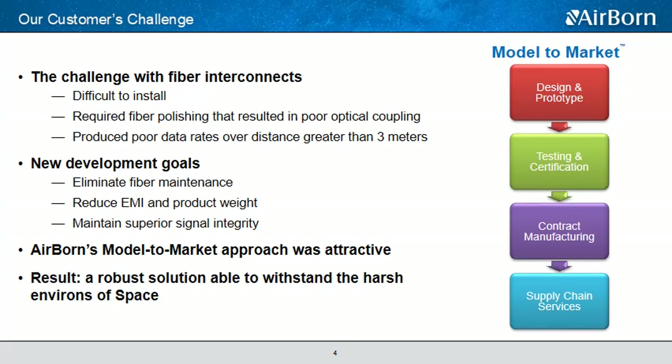Our customer's previous design used fiber interconnects that were pretty difficult to install and required fiber polishing that often resulted in poor optical coupling — just not a reliable interconnect for their system. In addition, they were using less than desirable optical transceivers that weren't achieving their desired performance. In short, they were looking for something to eliminate their installation problems as well as issues with EMI, weight, and data rates over distances greater than three meters.